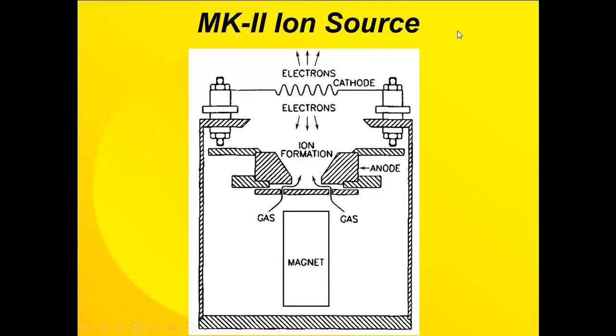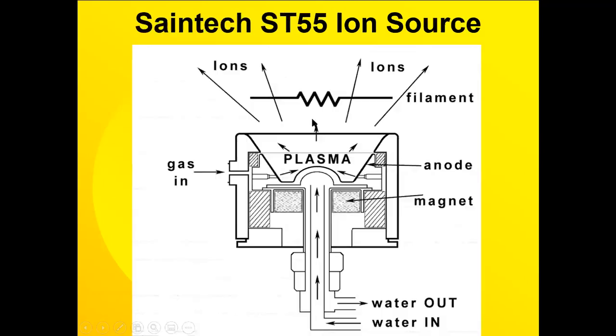Here's a typical Mark II ion source where the gas comes in through the bottom and there's a magnetic field to enhance the ionization of the electrons that are gyrating around in the throat of this. The electrons are coming from a filament here, which helps the ionization of the argon or other gas, and then the electrons going upward tend to neutralize the positive ions that are building up on the substrate.